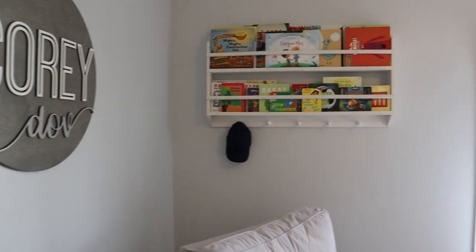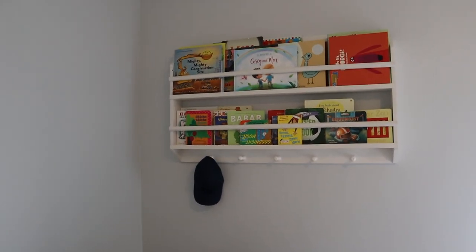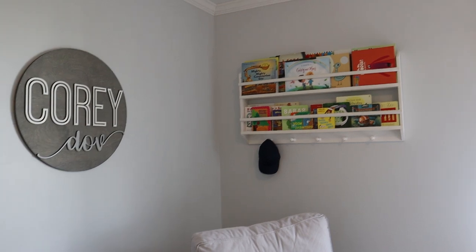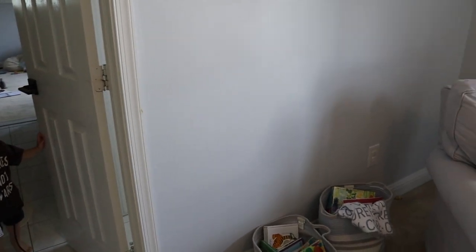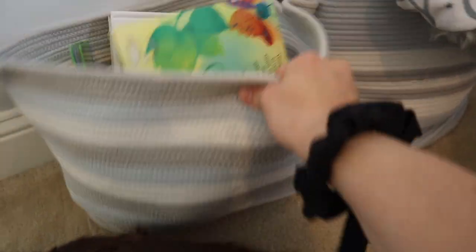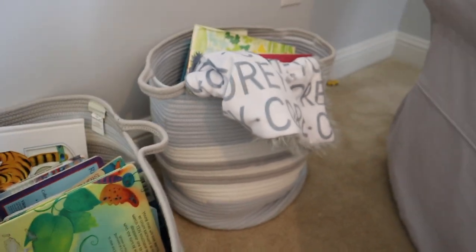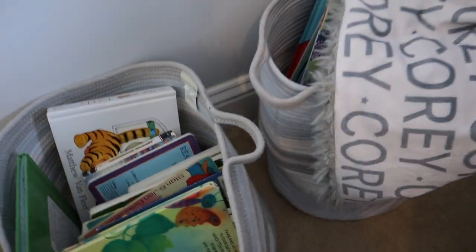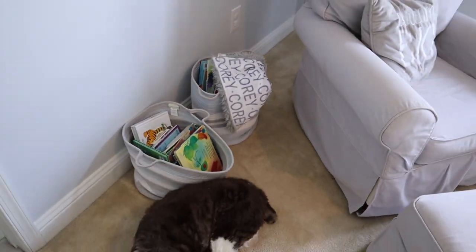Then coming along over here, we have his bookshelf. This is from Restoration Hardware — we got this when Max was born. It's definitely an expensive piece, but I really love it and it served us well. I love having a bookshelf at this age that they can't reach because otherwise they just make a mess. And then over here, we keep more books. These bins are from Pottery Barn Kids as well — these rope bins. Whatever books we're kind of reading at the moment, we just throw in there. This one is from one of my favorite companies on Etsy called Petunias — if you need anything personalized, they have awesome stuff. But now we just keep more books in there and we kind of do a rotation.